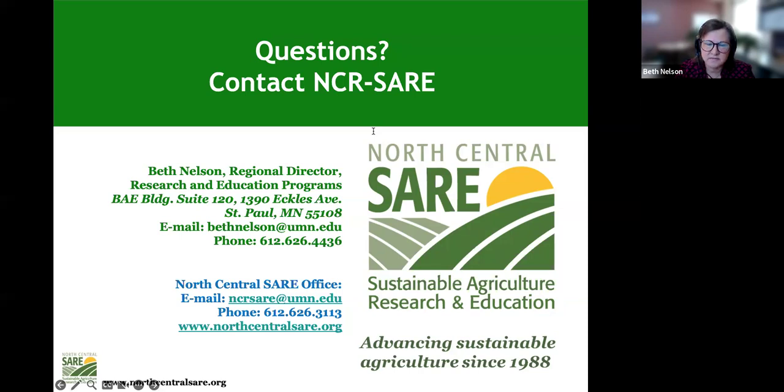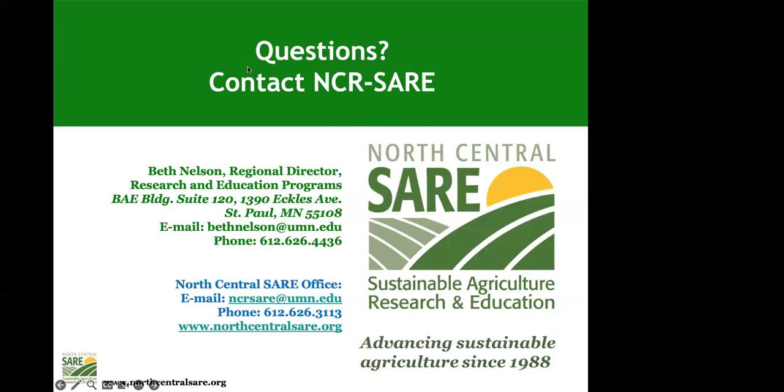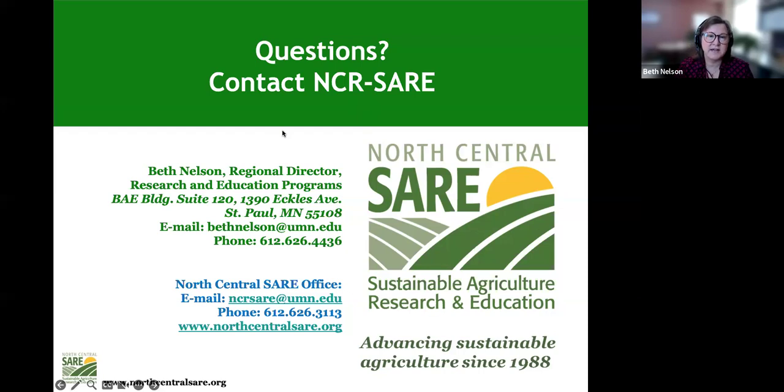Any other questions? There are none in the chat. This webinar has been recorded and will be posted on the graduate student web page of the North Central SARE website. You're welcome to contact me — I often respond more quickly by email since I can answer off hours. Do get in touch with your state coordinator as well; they can be a big help with your proposal. Thank you for your time — we look forward to getting your proposals.